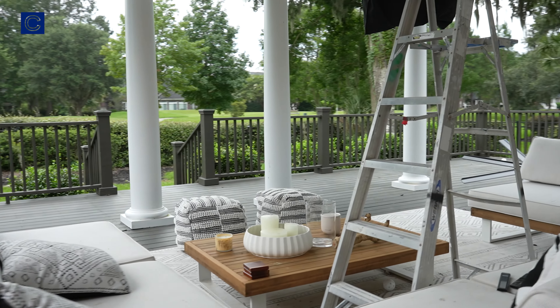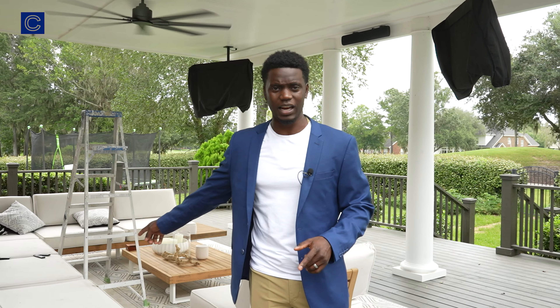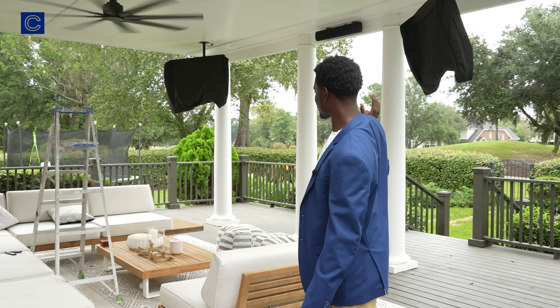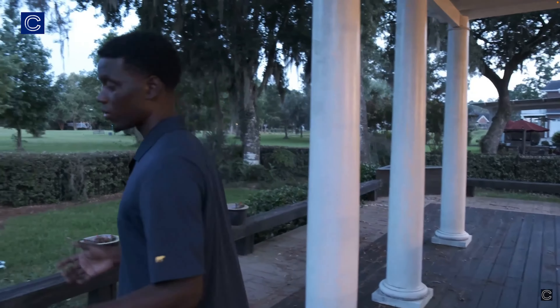We went to Ashley Home Furniture Store, or actually it was Rooms To Go outdoor, and a lot of this cost me like six grand. I was like, are you serious? I gotta pay six grand for a couch that's gonna be rained on? I'm cheap at heart, but we paid six grand for this couch.